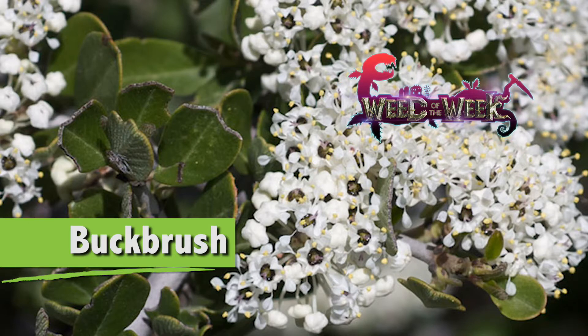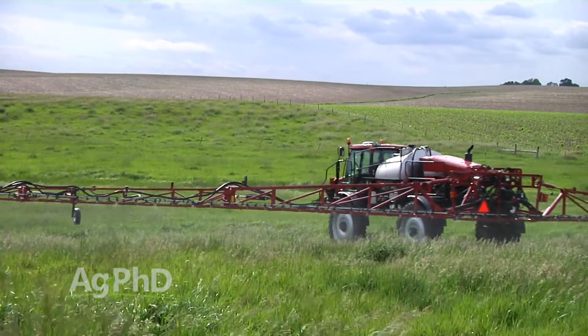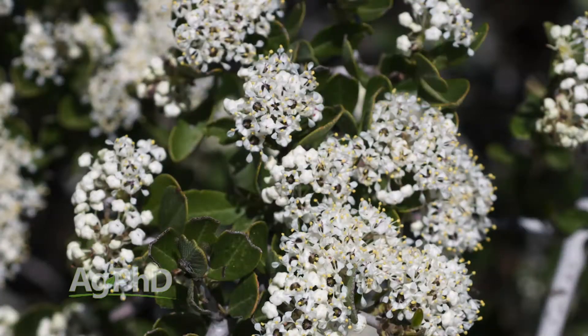Our Weed of the Week is buck brush. This is one of those pasture and non-cropland types of weeds that can be a little bit of a challenge. You're out there spraying thistles or some other broadleaf type weed, then you come upon this buck brush — this woody species that's a perennial that can be really difficult.